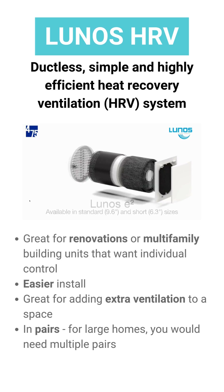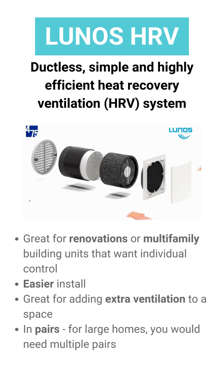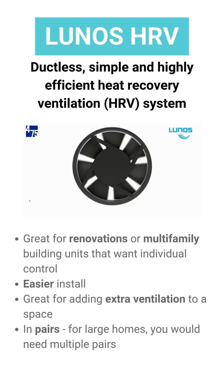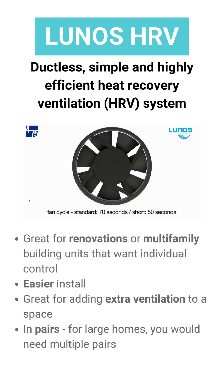475's second ventilation offering is from LUNOS. LUNOS is only available as an HRV and is a non-ducted system, which means it's installed directly through an exterior wall and typically works in pairs, with one fan supplying air while the other one's exhausting air.